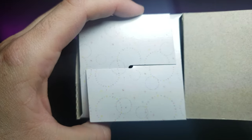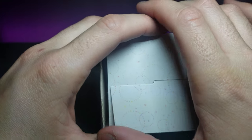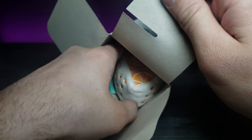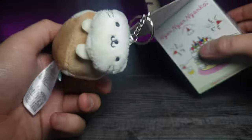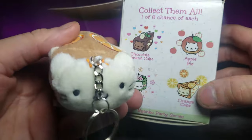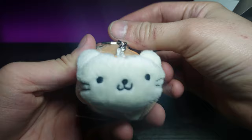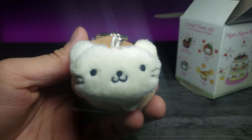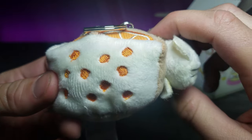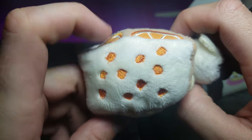Without further ado, let's zoom in and see what we got — and I got the favorite one I wanted on this side of the box: the orange cake cat! Let's zoom in. Look how cute he is — super soft material.